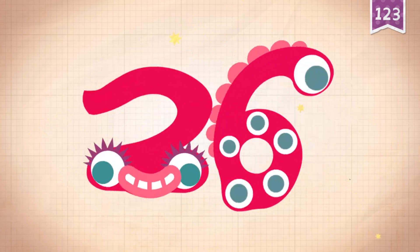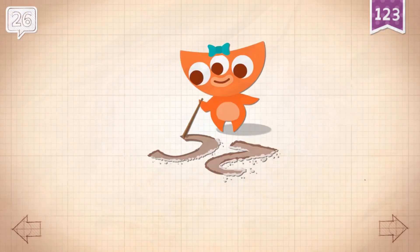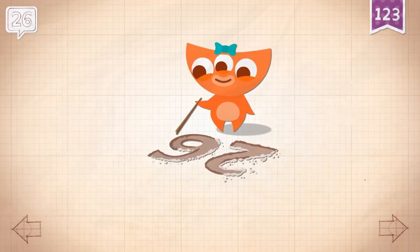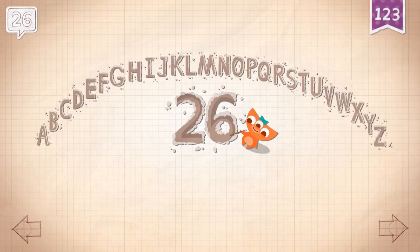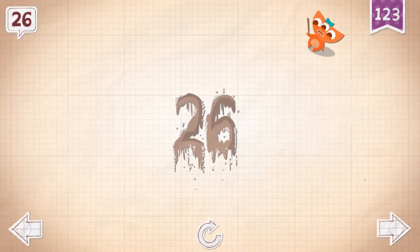Yay! 26! Abby wrote out all 26 letters in the alphabet.